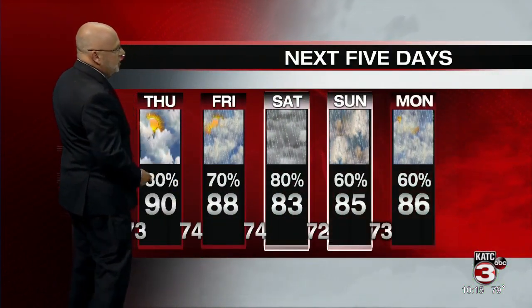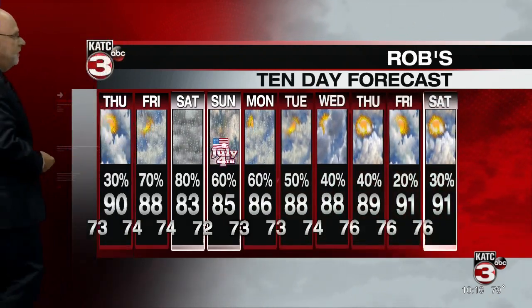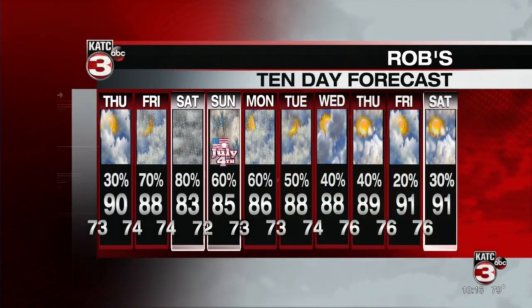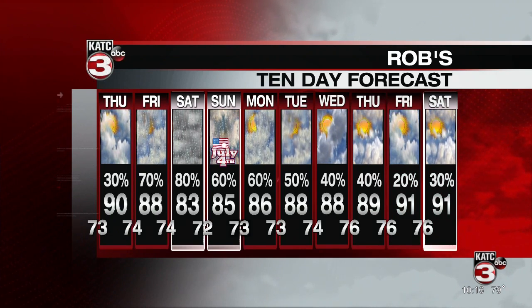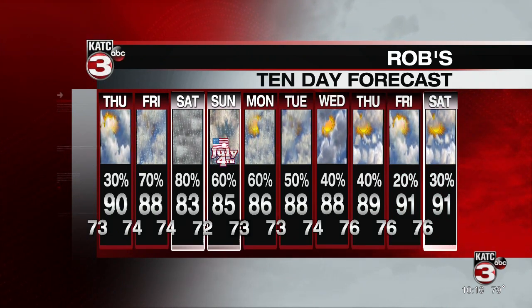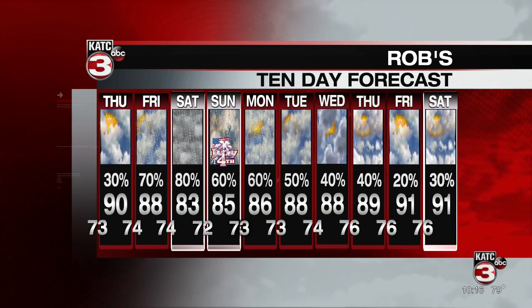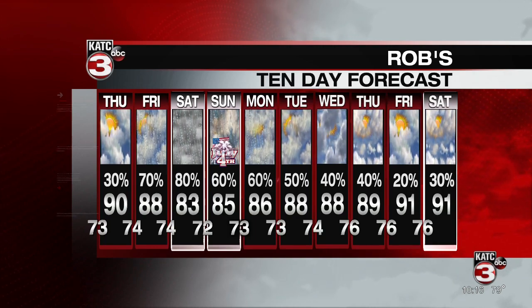Rain chances are on the way up — 70 to 80% for Friday, Saturday, and staying elevated Sunday, Monday, and Tuesday. Another wet stretch is looking likely, and we could see some locally heavy rainfall from time to time, particularly between Friday, Saturday, and Sunday. That's it for weather — we'll be right back with more right after this.